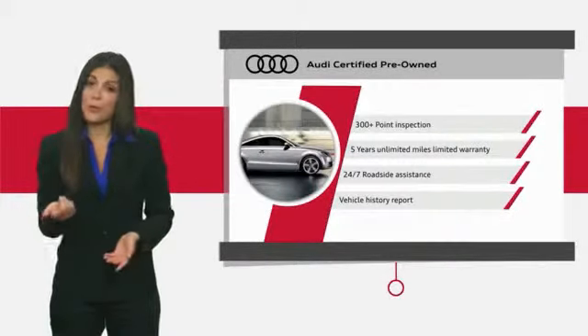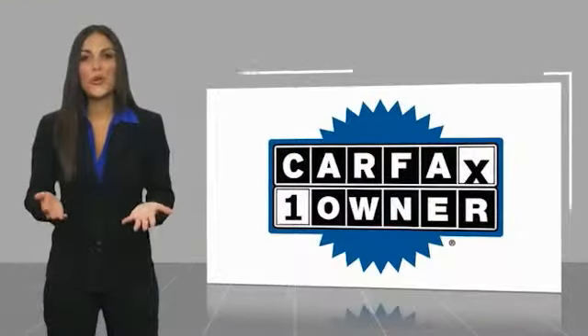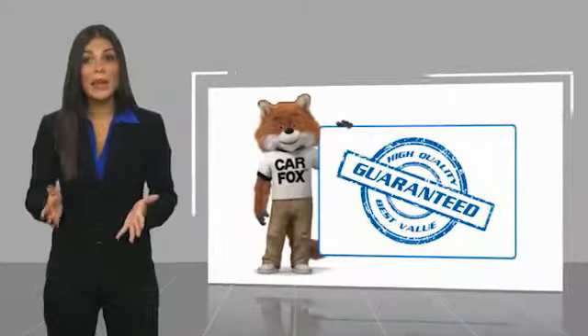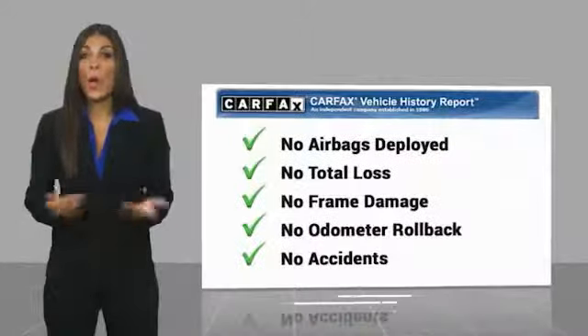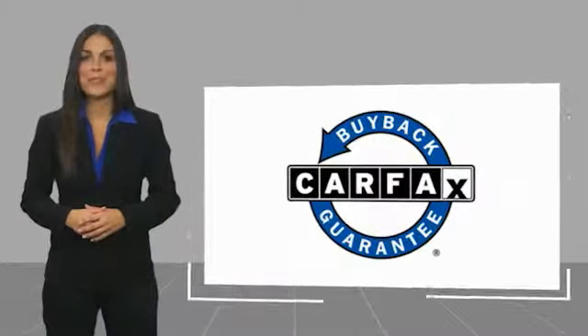Audi Certified Cars: performance and peace of mind. This is a one-owner vehicle with a Carfax Vehicle History Report. Be sure to find a complimentary copy of this report online or contact the dealership. This vehicle qualifies for the Carfax Buy Back Guarantee.